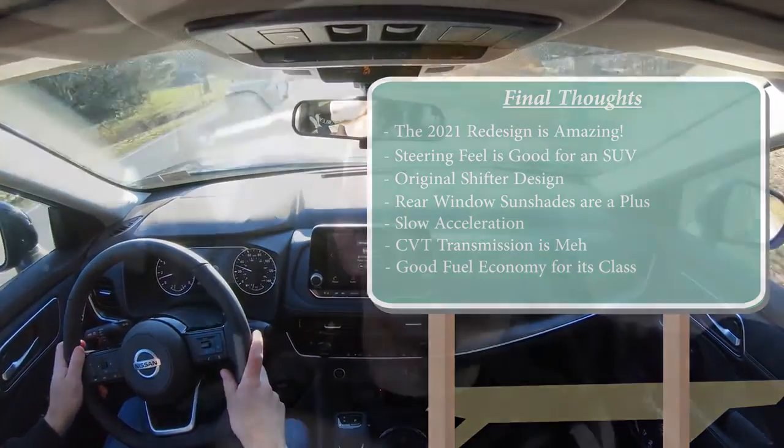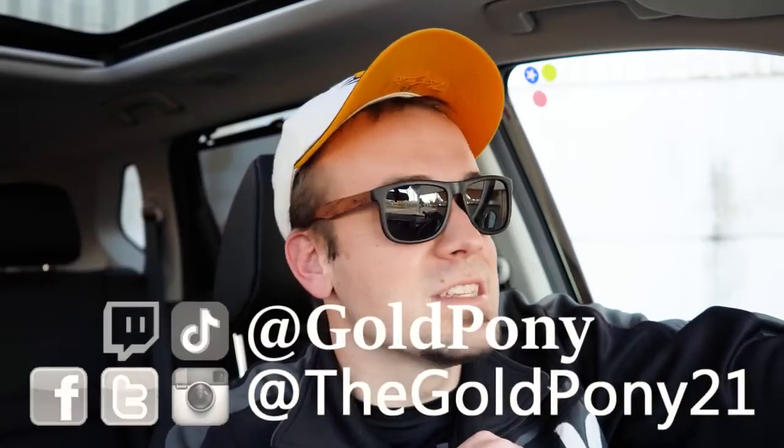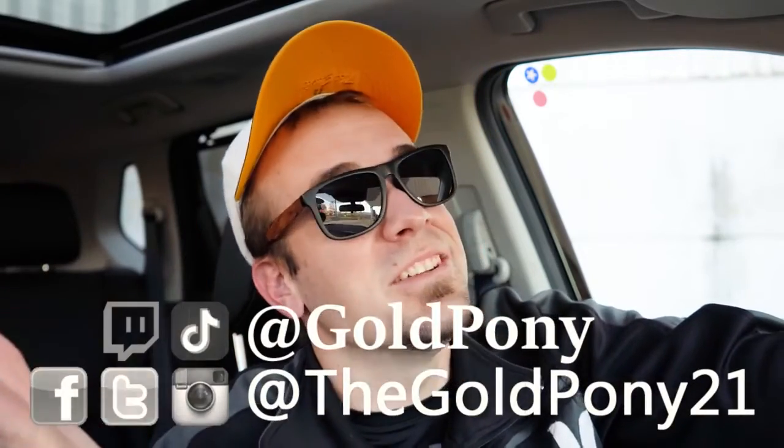Let me know what you guys think in the comments below. Thank you so much for watching — feel free to follow me on social media. If you're into new car reviews, hit subscribe and the bell notification button. I appreciate you guys watching and I'll see you in the next video.